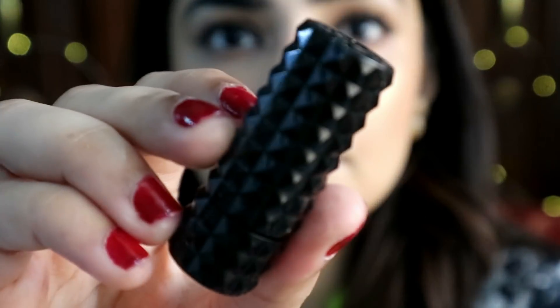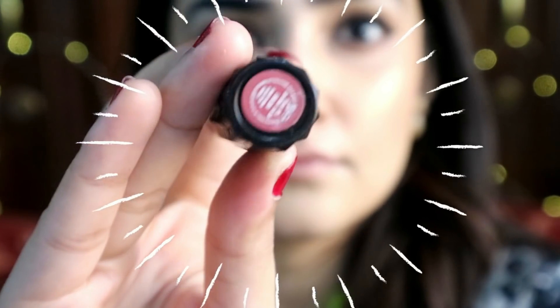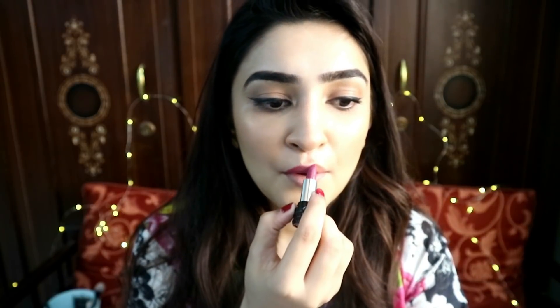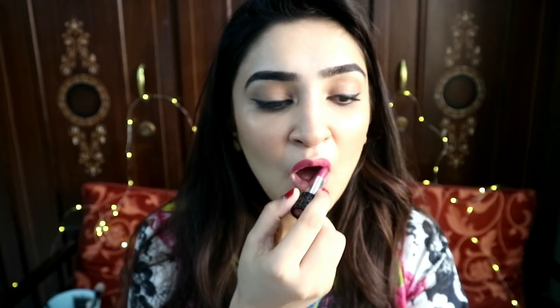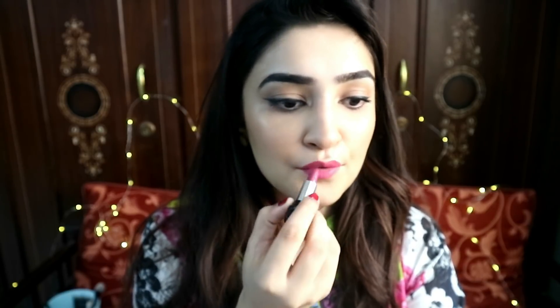Then I'm going in with Kat Von D's mini lipstick in the shade Mother — it's a rosy pink color. It's small and works like a lip liner, which is easy to apply on my lips. The Iden Minerals lip bar is a good dupe for this color, and Medora's Pink Truffle is also a very good dupe and almost an exact match. I'll put the shade number in the description box, so don't forget to check that.